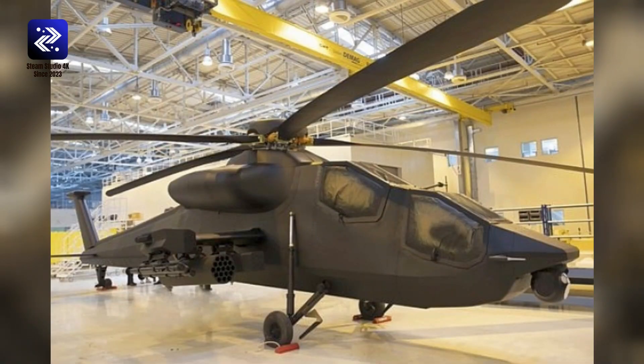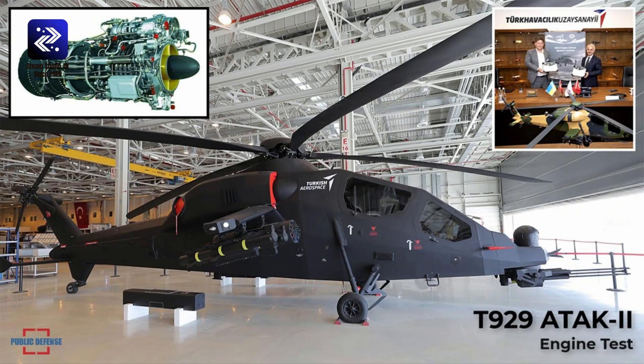If the ATAK-2 program comes to fruition, it will be an important step for the Turkish defense industry and the Turkish military, and will provide the service with an indigenous solution to ongoing needs. Project officials noted that the in-house developed ATAK-2 will not directly replace the existing fleet of T-129 ATAK attack helicopters, which are still in service with the Turkish Army in large numbers, but will play an armed reconnaissance role alongside them — similar to how the U.S. Army uses OH-58 Kiowa Warriors alongside the AH-64 Longbow Apache.